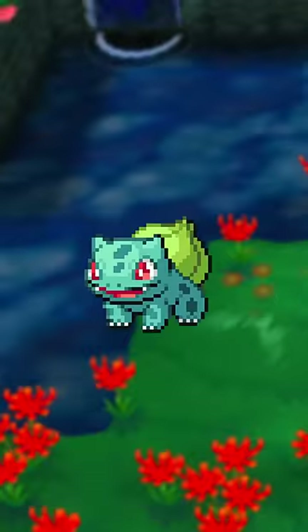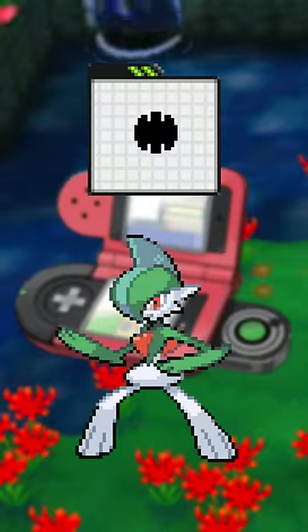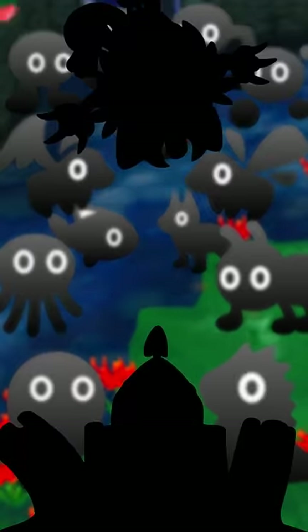The Pokédex alongside the entries also tells us a bit about Pokémon's physical traits. It's all thanks to this that I now know what Gallade's feet look like, but Pokémon can also be categorized into 14 different body shapes. And some of the classifications here are weird.